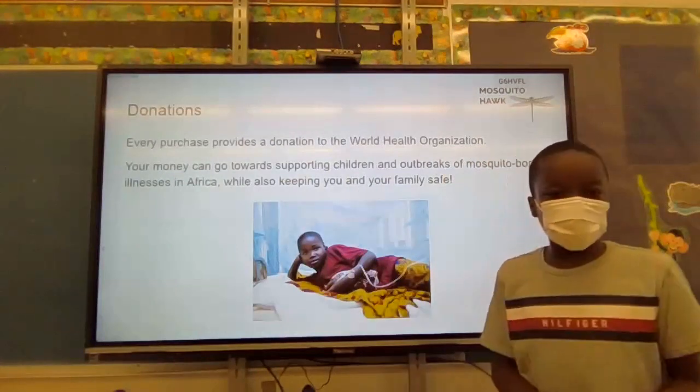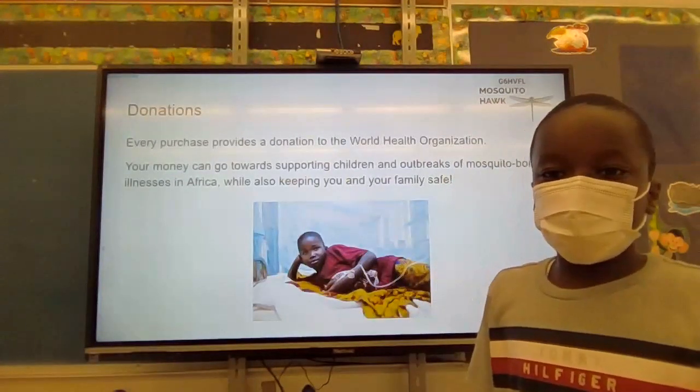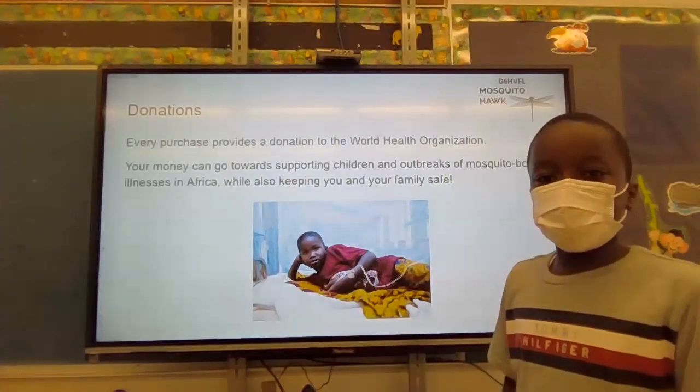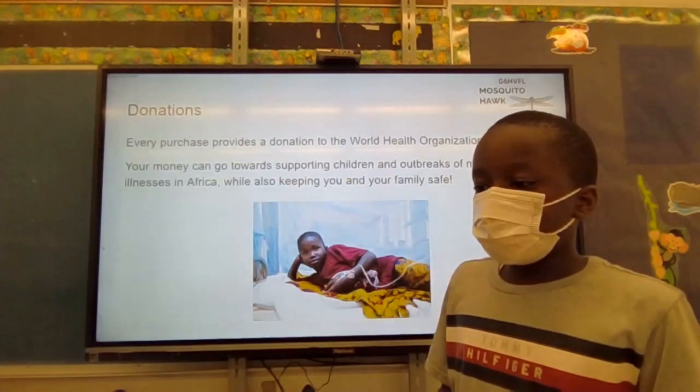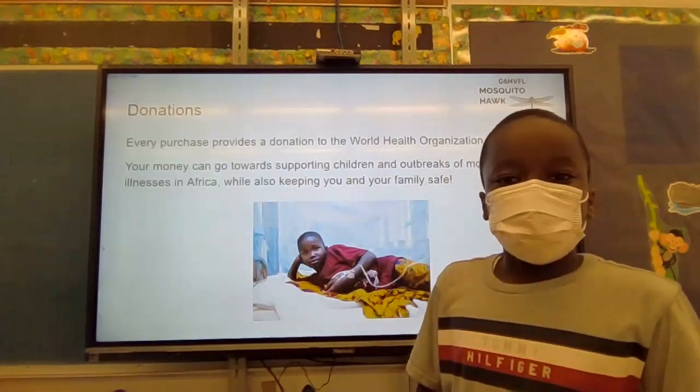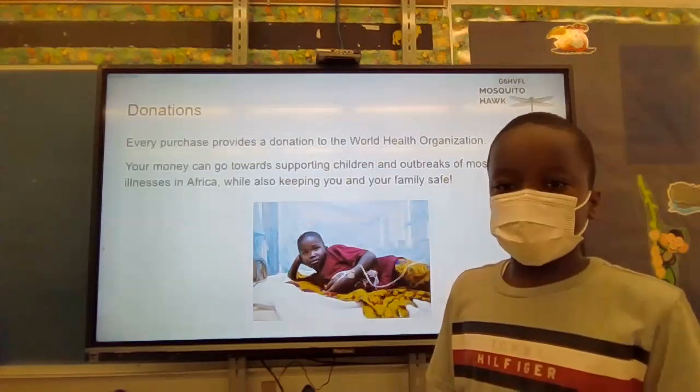For donations, every purchase you make provides a donation to the World Health Organization. This can help kids in need and be used in medical facilities, giving them more funding to improve care.